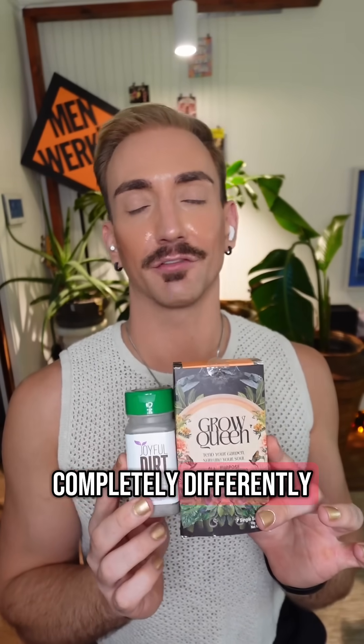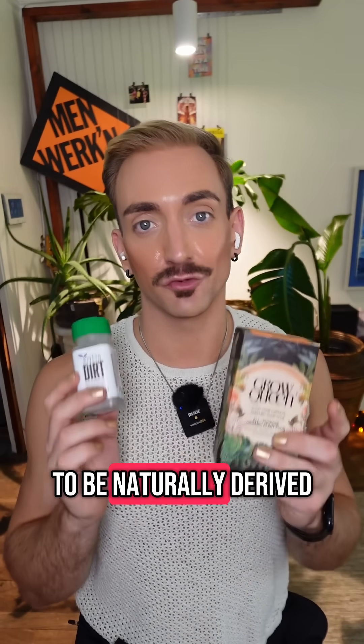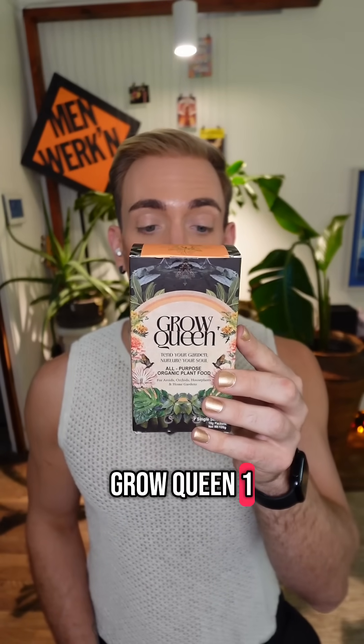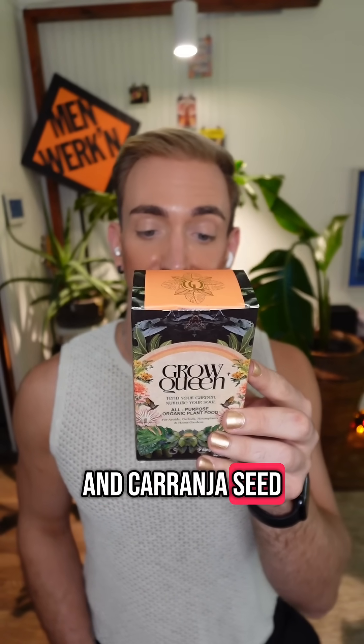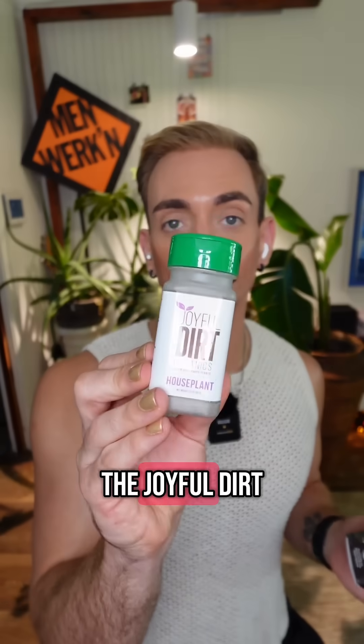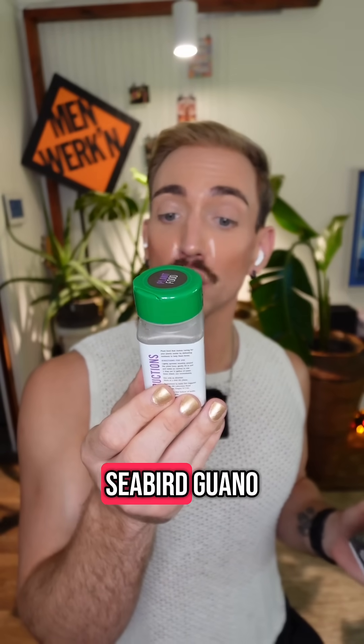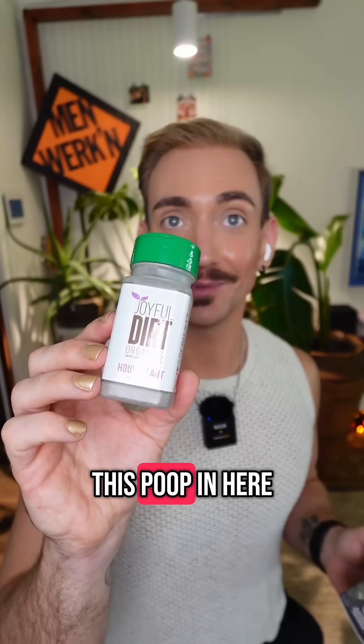Organic fertilizer works completely differently. Organic fertilizer can come from a bunch of different sources, but they're going to be naturally derived. For example, this Grow Queen one is from Neem and Karanja Seed Cake Meal, Alfalfa Meal — so basically they're grinding up plants and putting that in here. The Joyful Dirt comes from soy protein, bone meal, mined seabird guano.